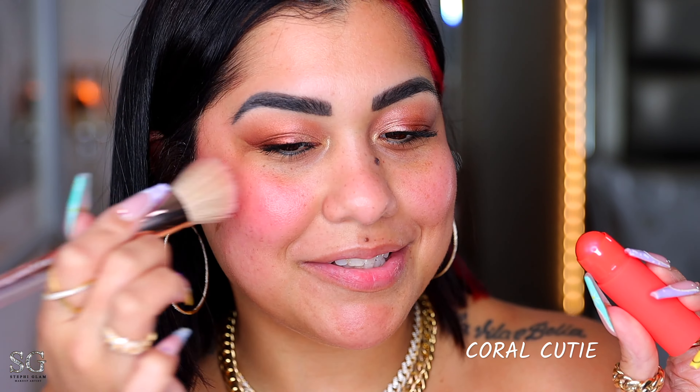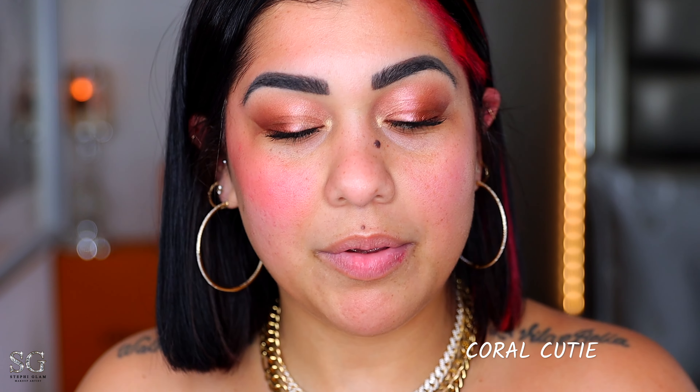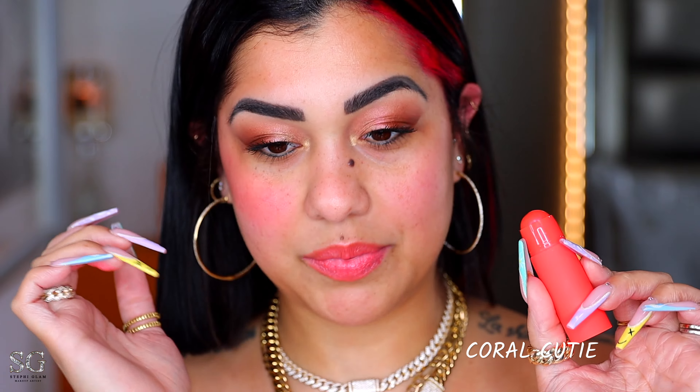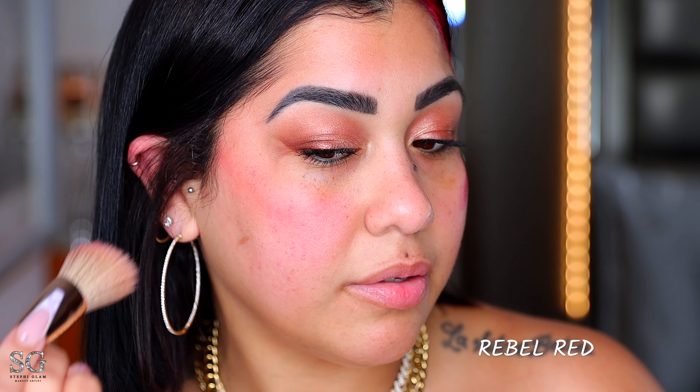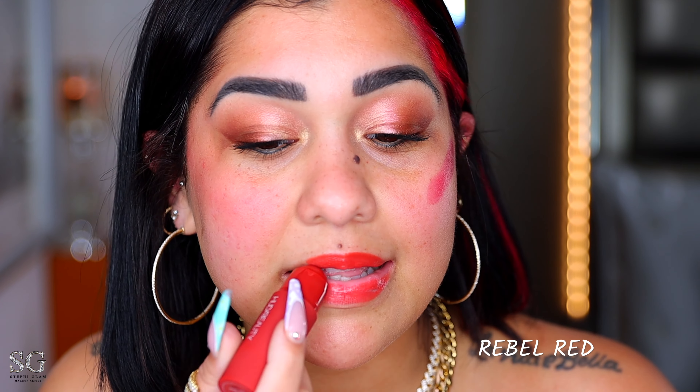With Coral Cutie it automatically gives you a glass skin finish — I don't even need to build this one up. If I build it up it's gonna be way too much, but I like it. On dark and deep skin complexions this shade is gonna be beautiful. Let me apply it on the lips — this gave me a lot on my lips. Now we've got Rebel Red and Body Berry, the two darkest ones. Rebel Red is really, really pigmented. Even the darker shade blends in beautifully. I don't have to build this one up.